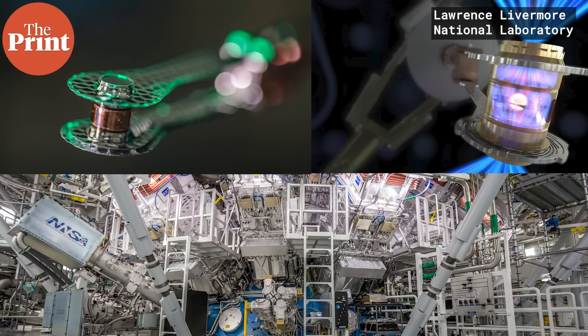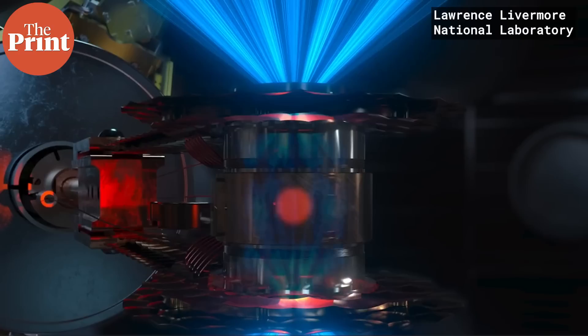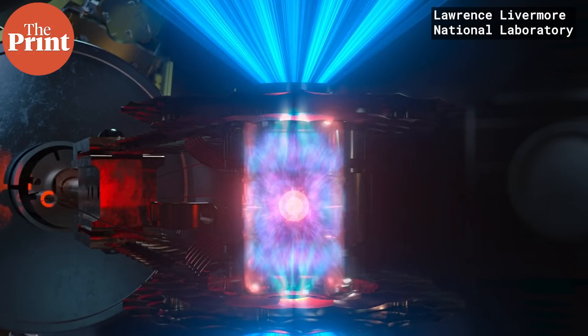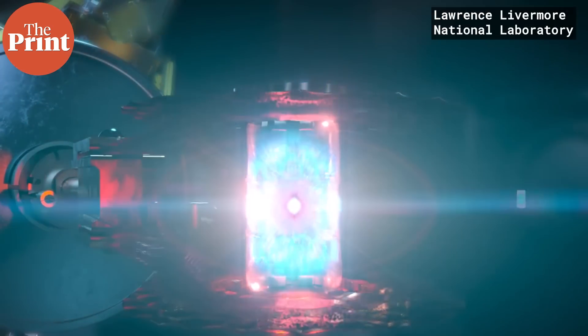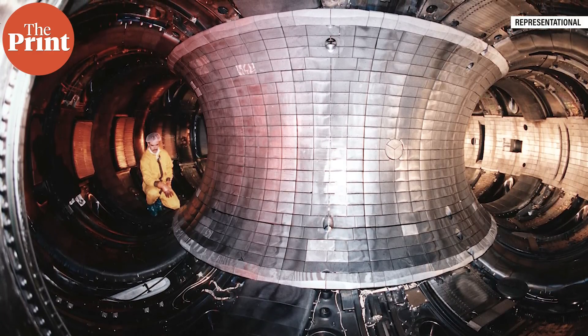The NIF experiment at Lawrence Livermore used a different type of reactor based on inertial confinement, where the target — typically a pellet containing deuterium and tritium atoms — is bombarded with extremely high-energy beams such as lasers. This high energy pushes the atoms together, creating a fusion reaction. There is no plasma involved in the process. There are fewer inertial confinement experiments than magnetic confinement ones, as the magnetic ones are considered more practical, more promising, and less energy intensive.